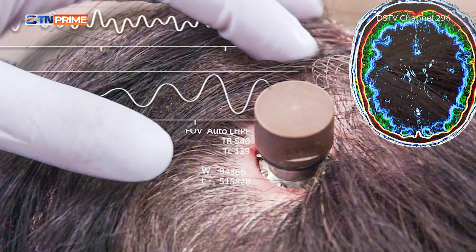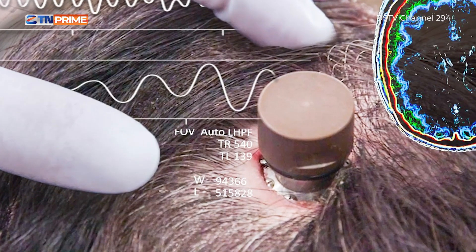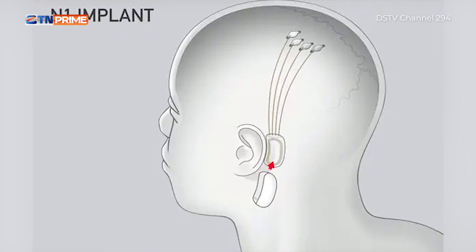Patient zero, as of now, is literally able to use the N1 chip in their brain to control cellular devices and, of course, laptops and PCs. That means he can move a cursor now with just his mind — you know, the mouse, the clicky thing on your screen.